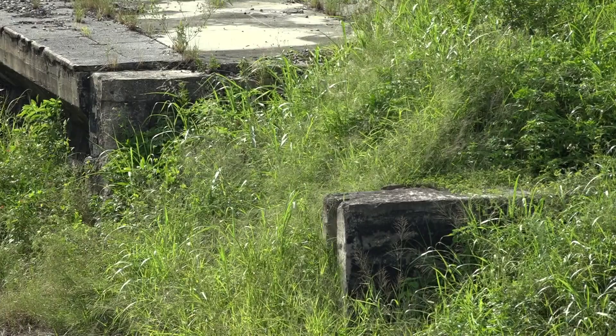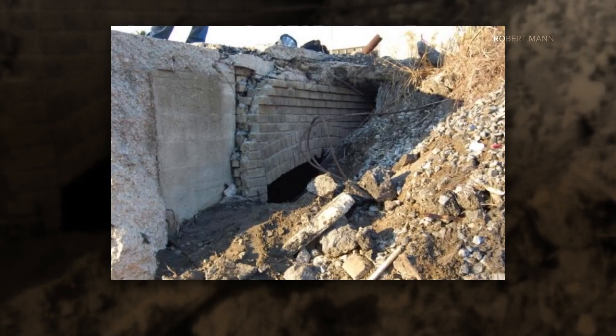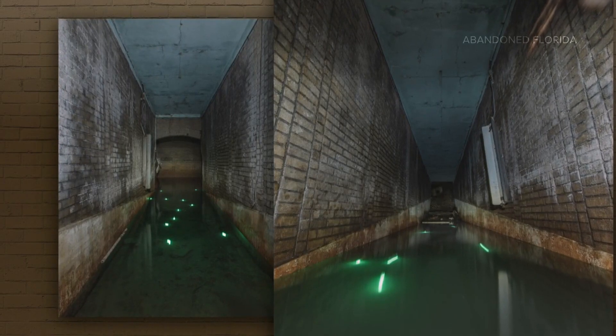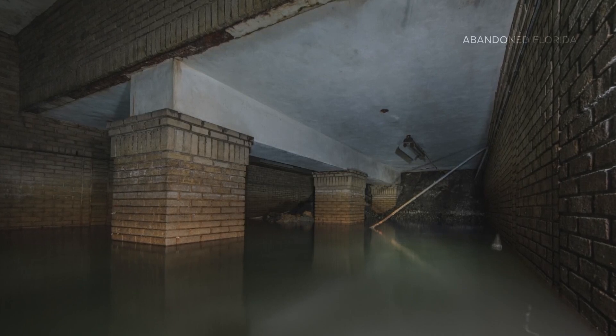Buried underneath this pile of vegetation and debris is the entrance to the Jacksonville Terminal pedestrian tunnels, locked in time. Its brick-walled entrance gives a sneak peek of what's inside. In 2019, David Bullitt with Abandoned Florida, a collection of history of abandoned places around the state, captured photos of what's inside: tunnels flooded with three to four feet of water.